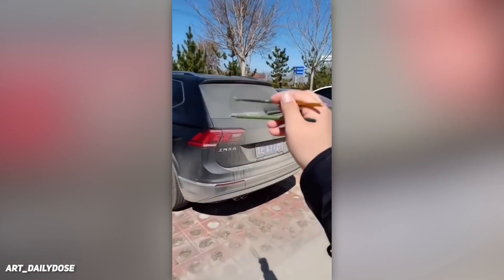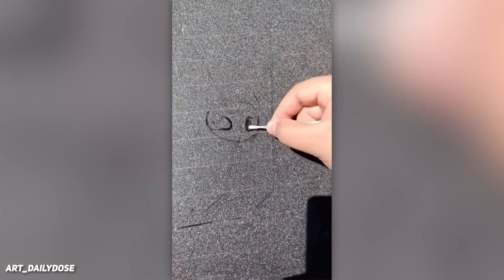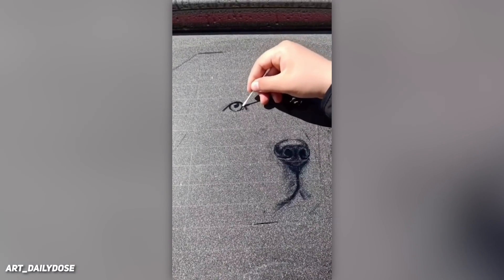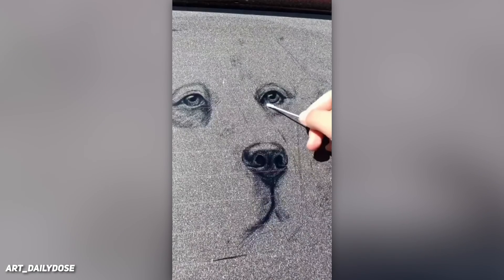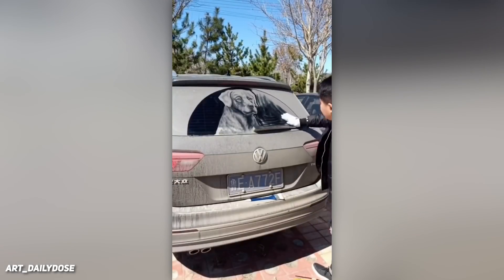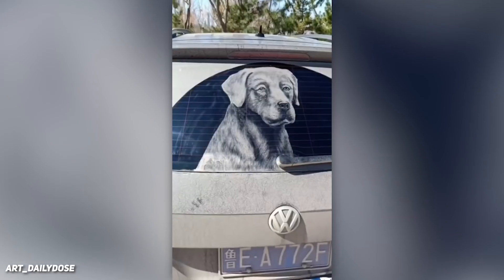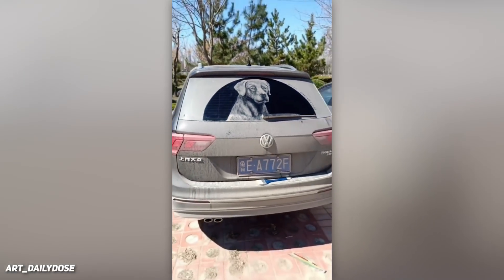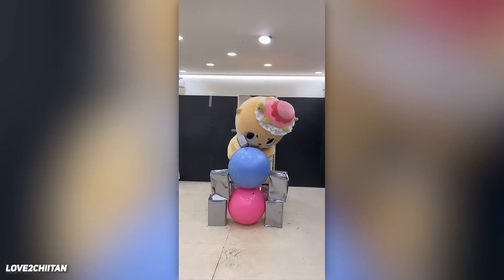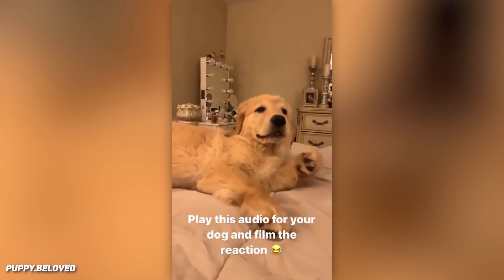Drawing a dog on a dirty hatchback window. Popping balloons — but Chai didn't fail to do that. Watch this golden retriever react to the sound.